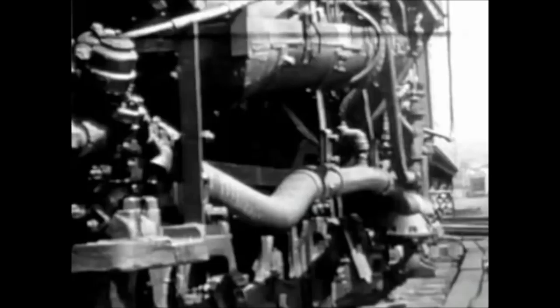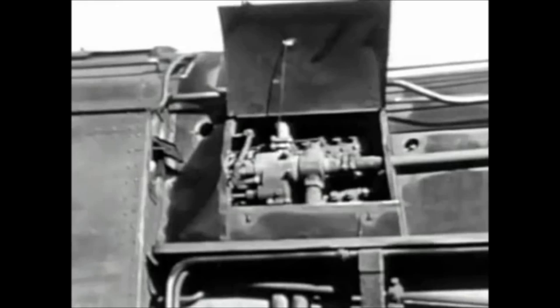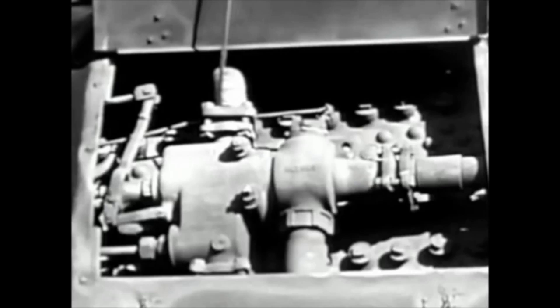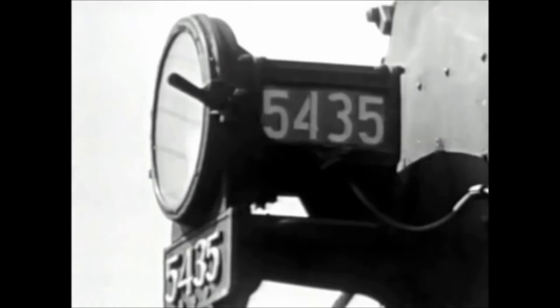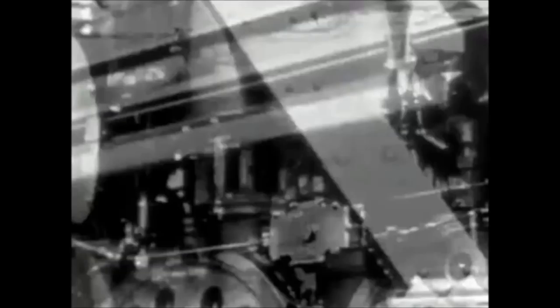Among the many pipes on the side of the engine are those carrying water from the tender to the pump, which forces it into the boiler. Another device called an injector is used to supplement the action of the pump. On top of the boiler is located a small steam-driven generator. This supplies electricity for the headlight, automatic train stop device, and various lights in the cab. Two pumps supply compressed air for the brake equipment, bell ringer, and other accessories. Strong reservoirs hold the air at a pressure of 140 pounds per square inch.